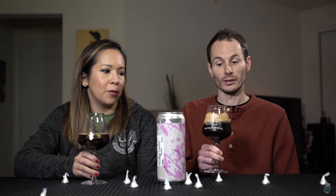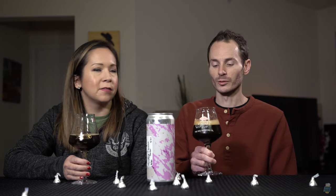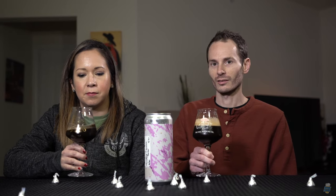It's also limited edition — very limited. I think they said the shop we went to only got like one keg, and that was it. There were only about four kegs distributed in the entire state. Something like that. And we were like, what? Why? That's crazy.